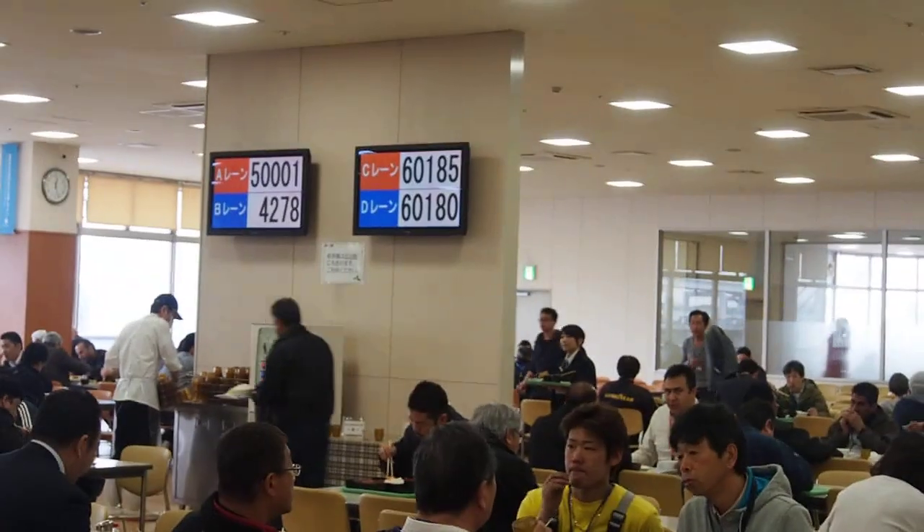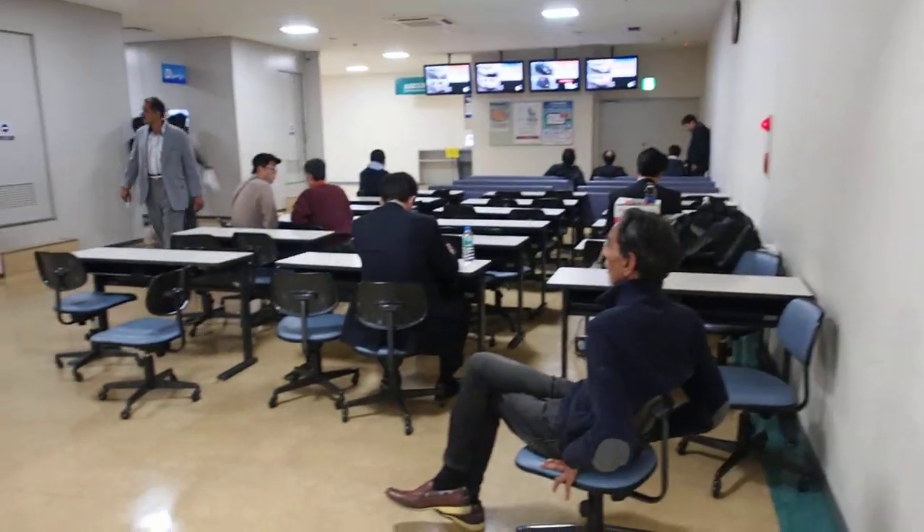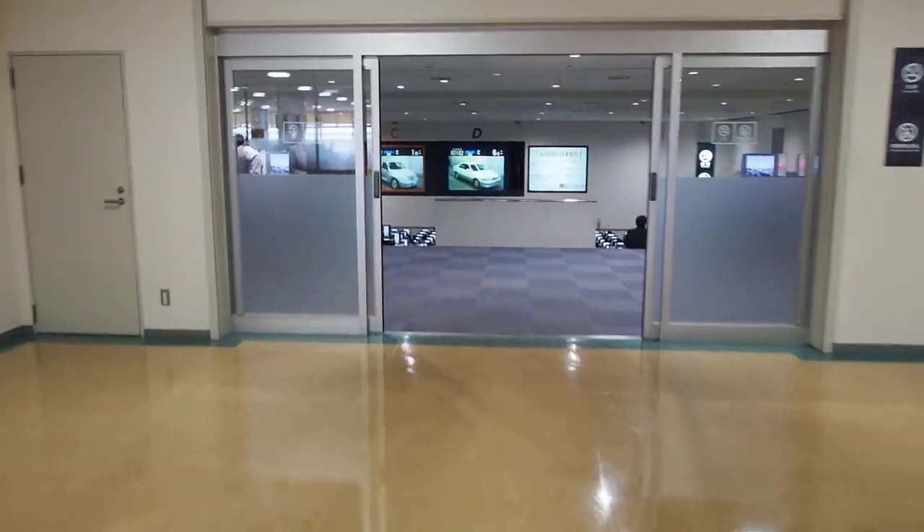They've got the auction numbers up there on the board, so you can keep track of which option they're going through. Then you can sneak out here to take a look at the auctions, and the auction hall itself is over here.